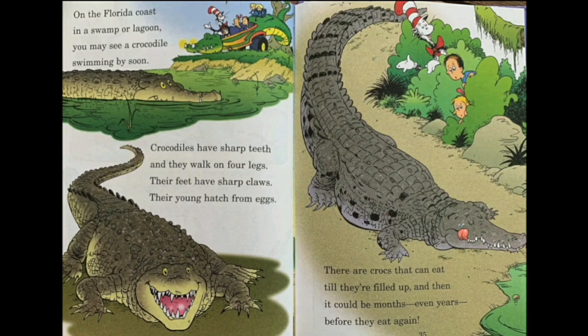On the Florida coast, in a swamp, you may see a crocodile swimming by. Crocodiles have sharp teeth and they walk on four legs. Their feet have sharp claws and their young hatch from eggs. There are crocs that can eat till they're filled up, and then it could be months and even years before they eat again. So if I ever saw a crocodile of that kind, I would only be a bit safe if it had eaten its fill.